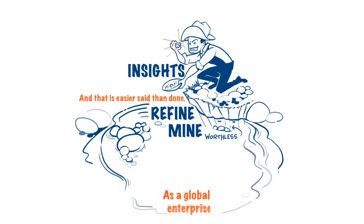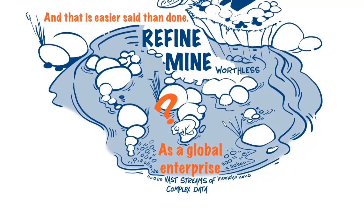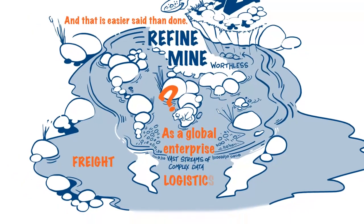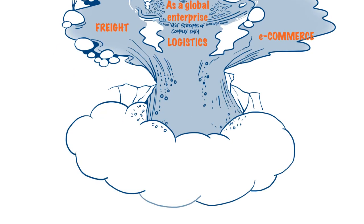As a global enterprise, your business is generating vast streams of complex data all the time. Think of it as three rivers coming together — freight, logistics, and e-commerce. The waterfall they create is your data. Difficult to navigate, impossible to control.